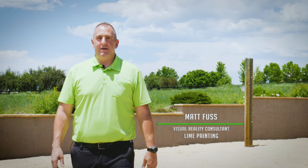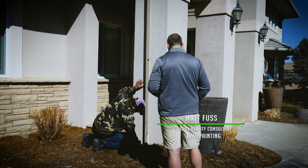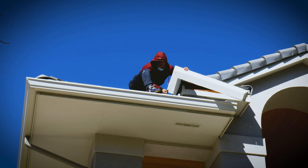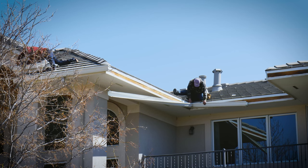Hi, my name is Matt Foose. I'm an advisor with Lime Painting of Boulder, and we had the pleasure of just finishing a restoration on a magnificent home in Legend Ridge Trail. It's in Niwot, Colorado, just a few miles outside of Boulder.